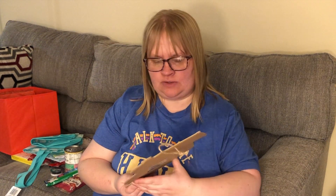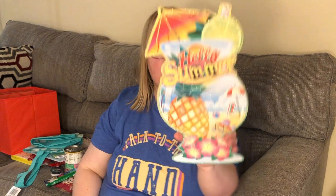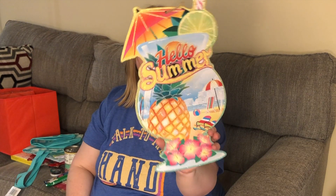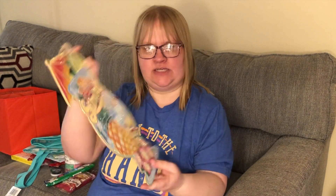I thought this little sign was cute for decoration. They have all different ones out now — I've been seeing them come out. This one's for summer and says 'Hello Summer,' imported by Greenbrier. I just loved the design on it.